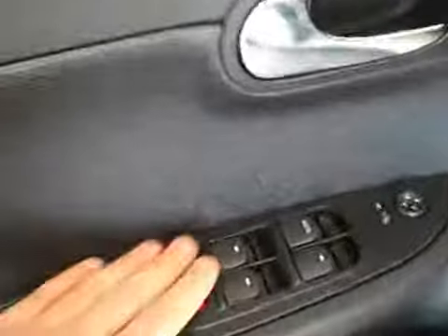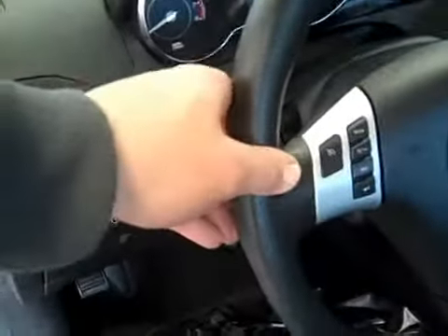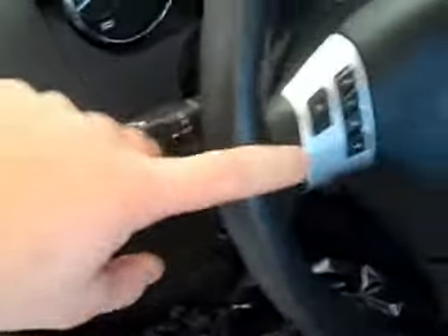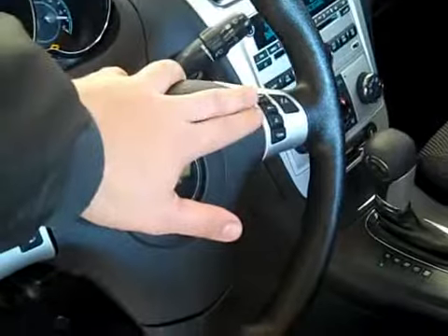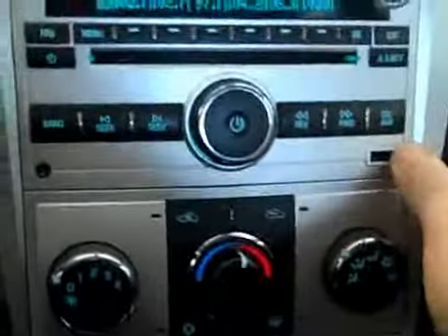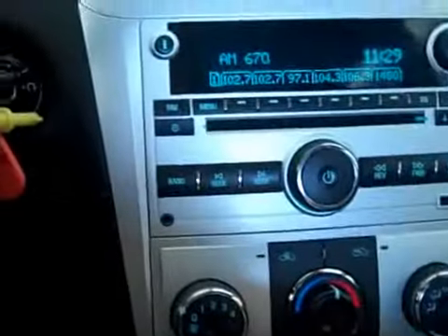Of course you get power locks, windows, and mirrors. It has a power adjustable driver seat with power lumbar, and a tilt and telescoping steering wheel. It has automatic headlights with an automatic option, cruise control, and Bluetooth phone and audio controls. This Malibu also has a USB port — very nice. You just plug in your iPod or MP3 player right there and it integrates into the system.